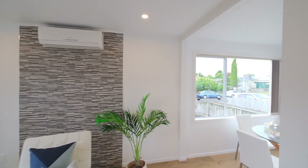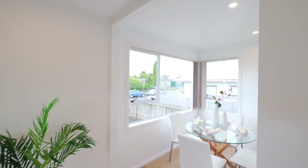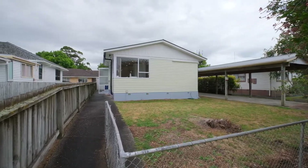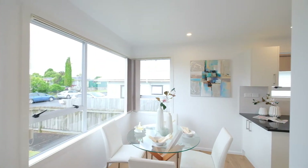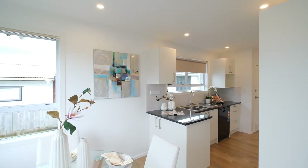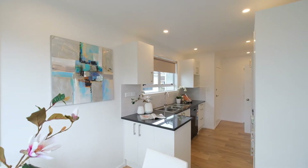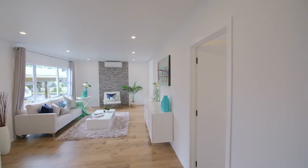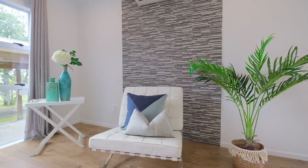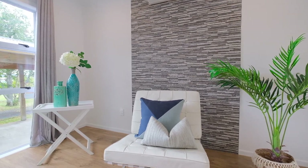Positioned well for the sun, this renovated bungalow on a 350 square meter flat section has some great features to mention. Well insulated, you will be sorted for both summer and winter, with a heat pump installed for all-season comfort. The airy open plan living and dining area has a laminate floor and feature stone wall setting the tone for a beautiful home.